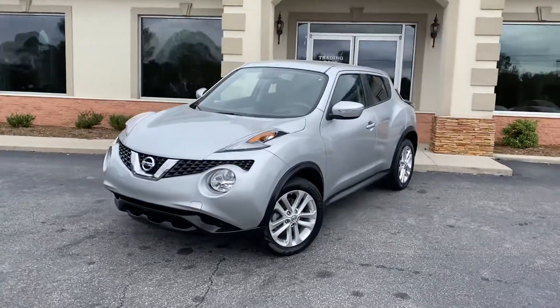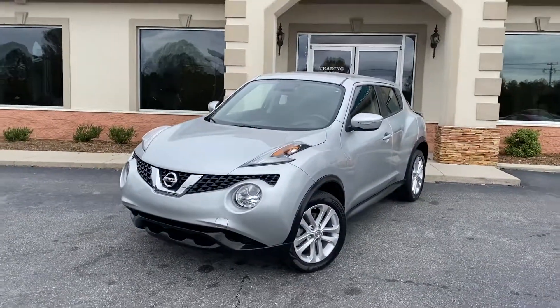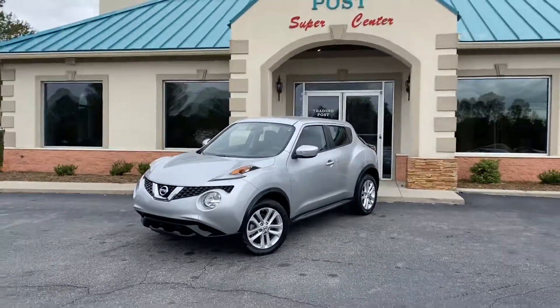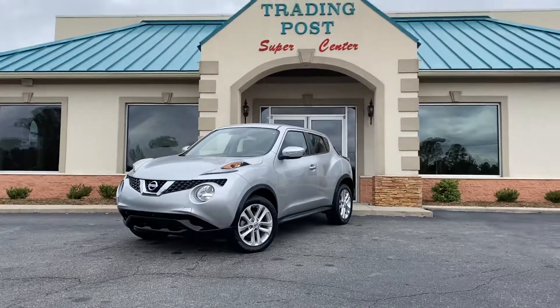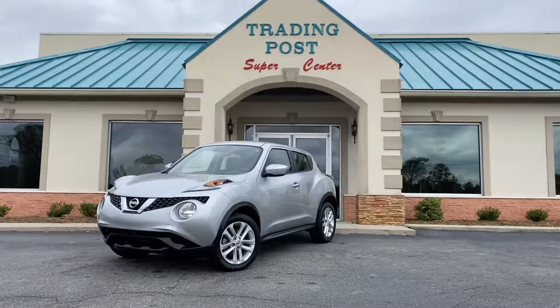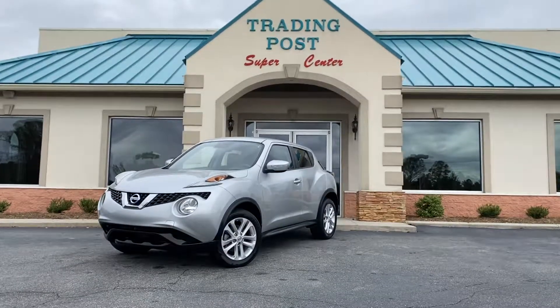40 years in business. Buy here with confidence. Buy a like-new Nissan Juke, still under warranty, Carfax certified, here at The Trading Post Super Center in Conover. You're gonna love it here, and you're gonna love this Nissan Juke.